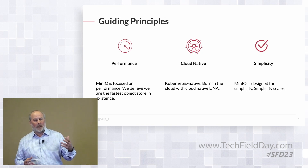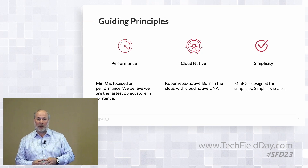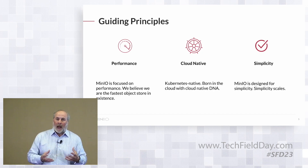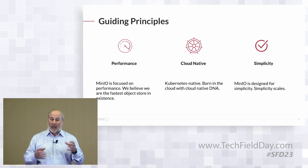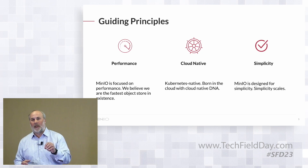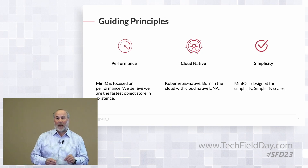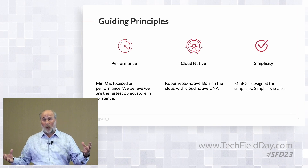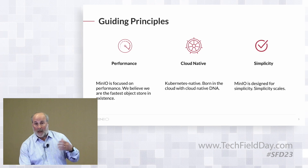The last — and I think most underappreciated — element of what we do is simplicity. Simplicity, from our perspective, is a core value. Technology is inherently complex, but cloud storage does not need to be complex. The S3 API has become more complex, but we think it can be distilled down in many ways to be simple. The reason we focus on simplicity is also pretty simple: because simplicity scales — operationally, from a business perspective, and just from an overall size perspective, from petabytes to exabytes.